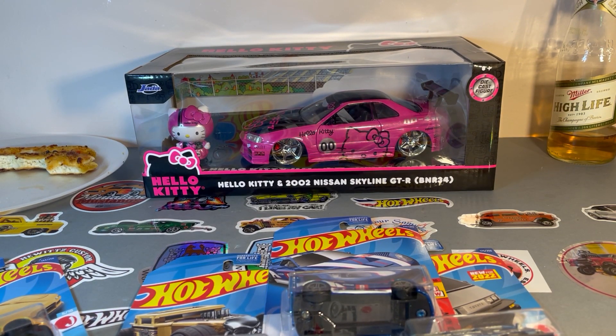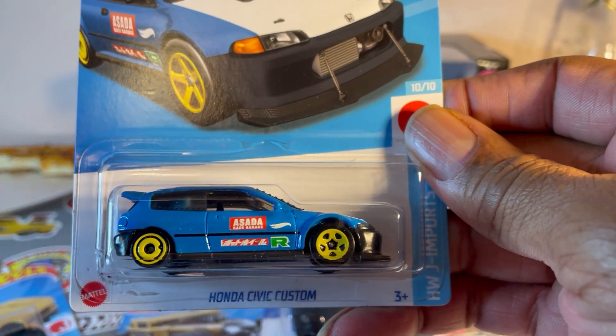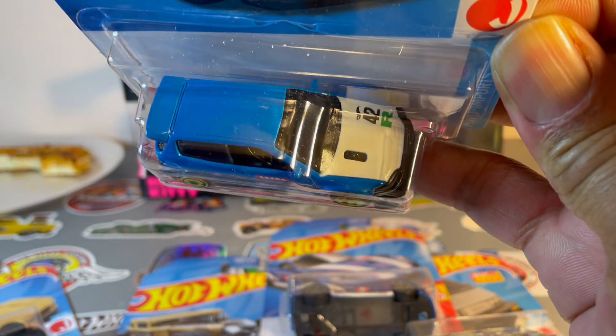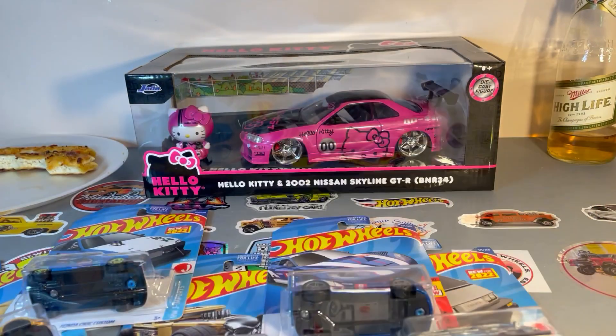What else do we have? Keep finding these things — Honda Civic Custom Turbo. Waiting on the recolor, still haven't found them yet.